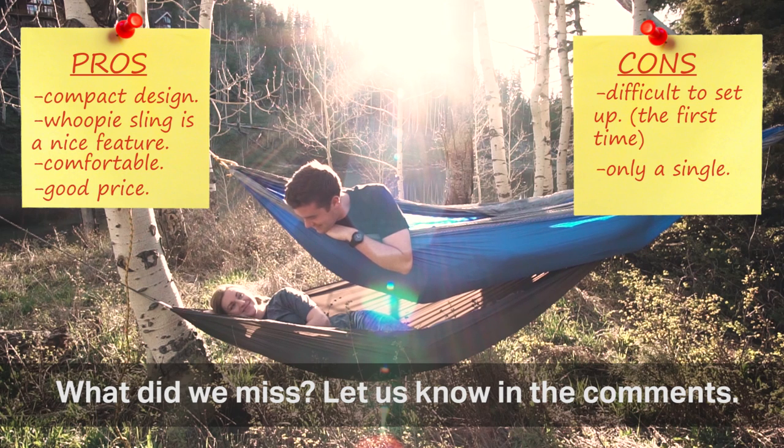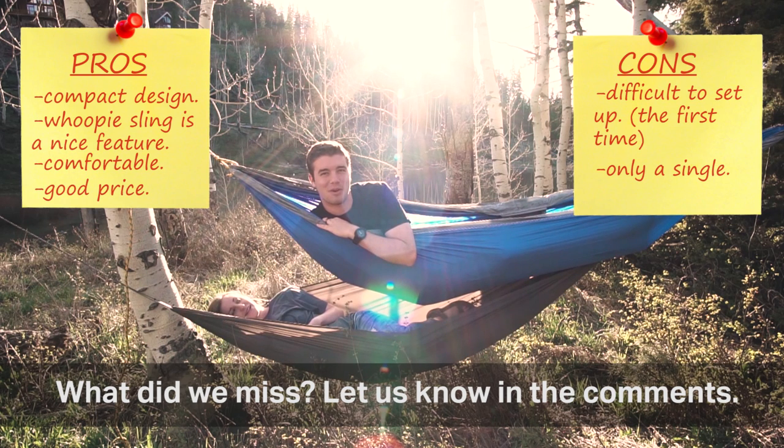I second that. We'll see you guys next time. We're going to continue relaxing and enjoying our hammocks.